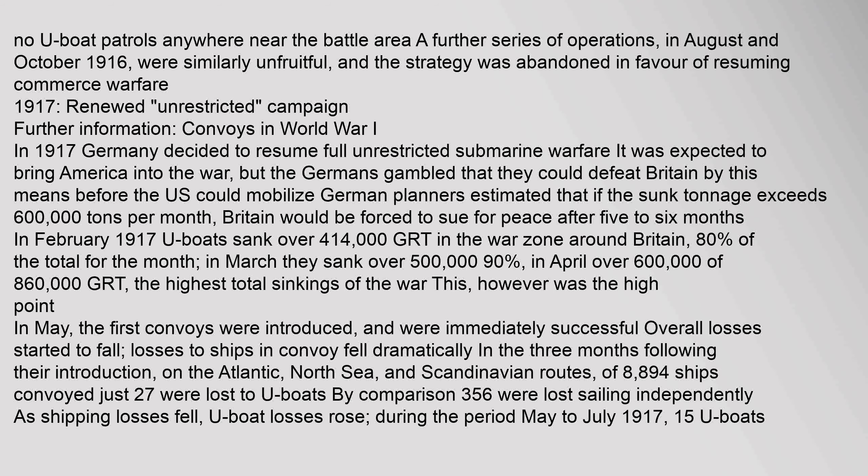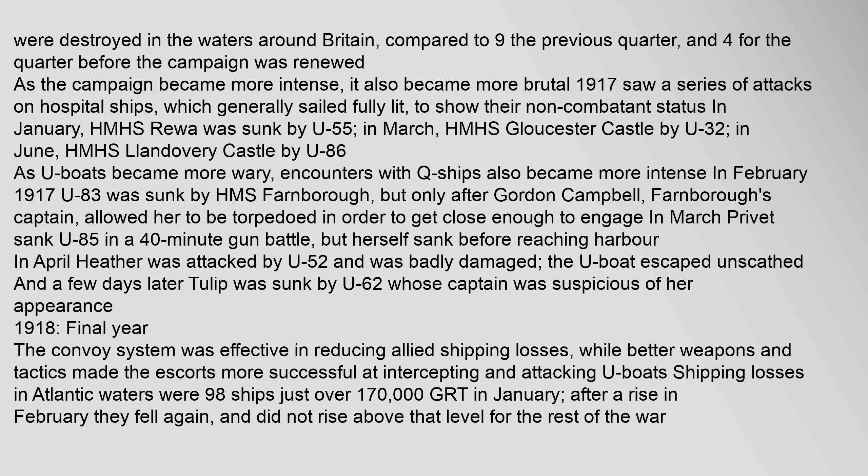1917 Renewed Campaign: In 1917 Germany decided to resume full unrestricted submarine warfare. It was expected to bring America into the war, but the Germans gambled that they could defeat Britain by this means before the U.S. could mobilize. German planners estimated that if sunken tonnage exceeded 600,000 tons per month, Britain would be forced to sue for peace after five to six months. In February 1917, U-boats sank over 414,000 tons. As the campaign became more intense, it also became more brutal. 1917 saw a series of attacks on hospital ships, which generally sailed fully lit to show their non-combatant status.